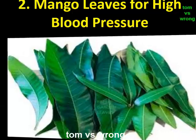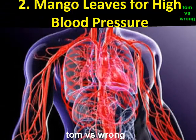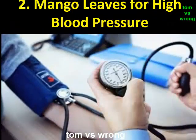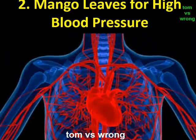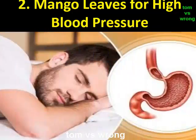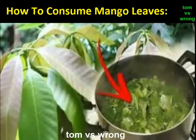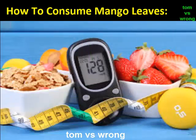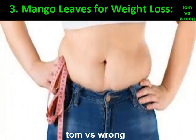Benefit 2: Mango leaves for high blood pressure. The health benefits of mango leaves also include maintaining blood pressure levels. The leaves contain nutrients which are helpful in reducing blood pressure levels. Along with this, the leaves are quite effective in making blood vessels strong, which is essential in the treatment of varicose veins. To obtain these benefits, drink boiled mango leaf water warm or cold on an empty stomach, or drink mango leaf tea around two times a day.